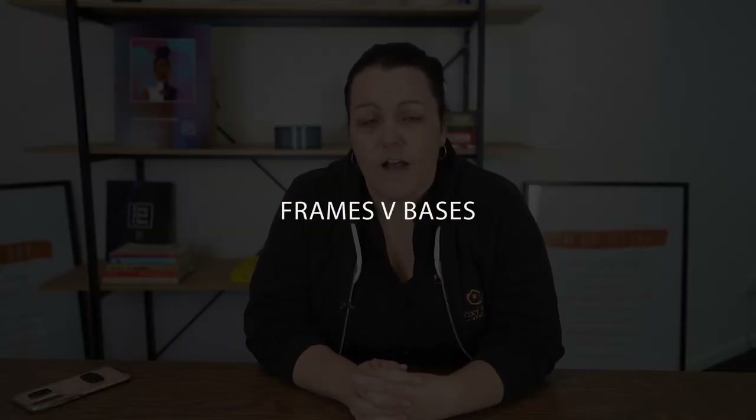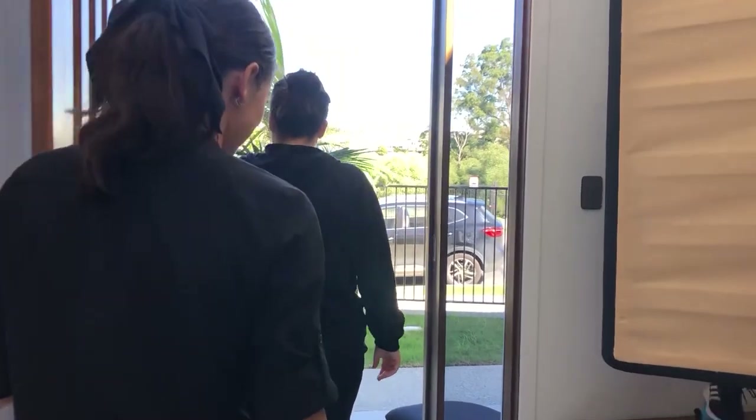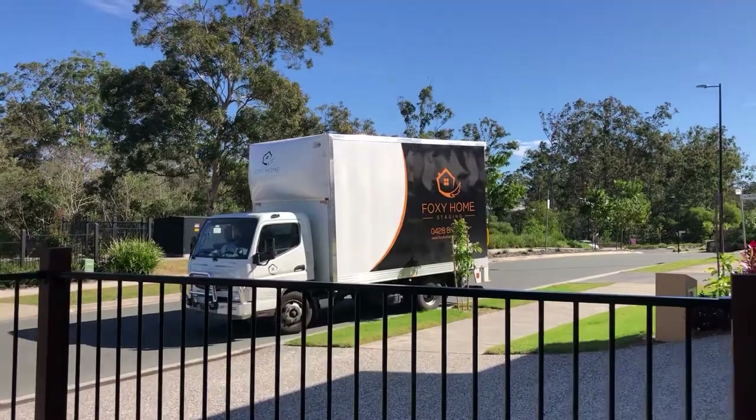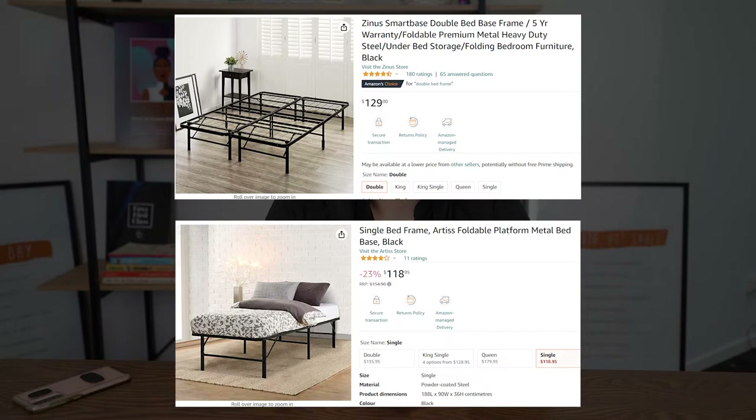I was late to come to the party on bed frames. We used to stock ensemble bases — a mattress paired with a big timber fabric-wrapped frame on wheels — but that took up half our warehouse. Artis and another brand came out with collapsible wire bed frames that are fantastic quality. I was dubious at first, but they're just as good as a standard base. They're literally the size of a suitcase, take up far less room on the truck and in the warehouse, and I can order them on Amazon and have them three days later.